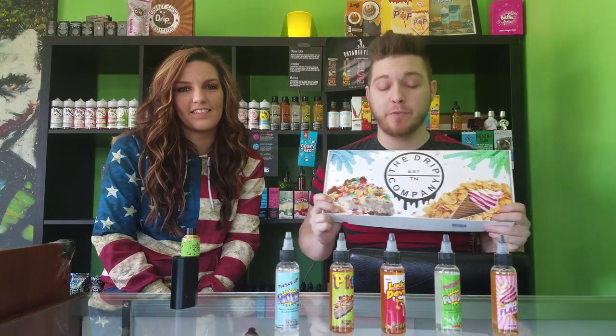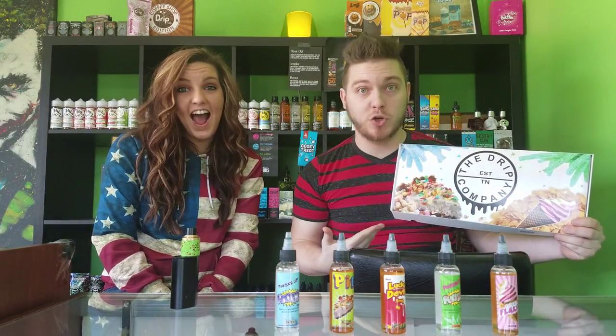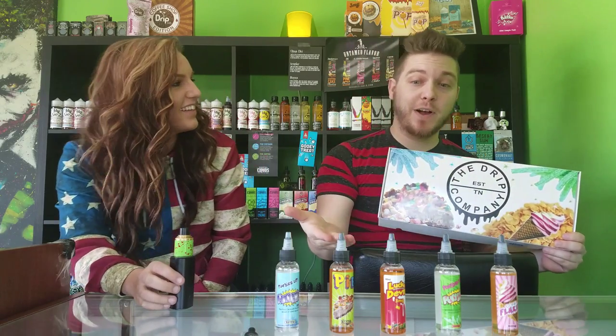What's up everybody, my name is Marshall and I'm Marissa. We're here at Jericho Vapes to do another premium e-liquid review. Today we're going to be taking a look at the Drip Company — they've sent us five awesome flavors.